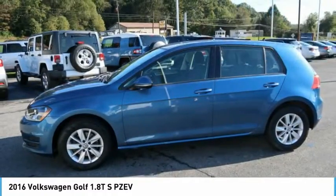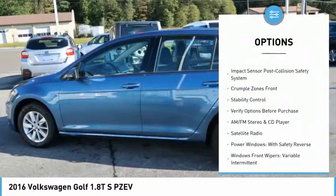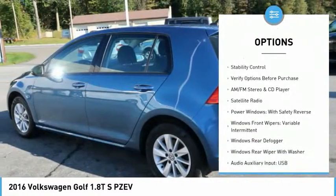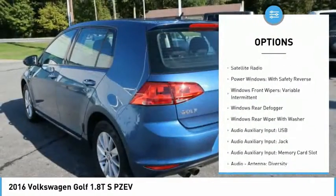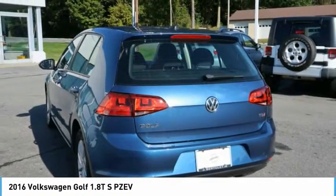Here are some of this vehicle's great options: traction control, stability control, AM-FM stereo with CD player, cruise control, clock, trip computer, trip odometer, compass, power brakes, and child safety locks.